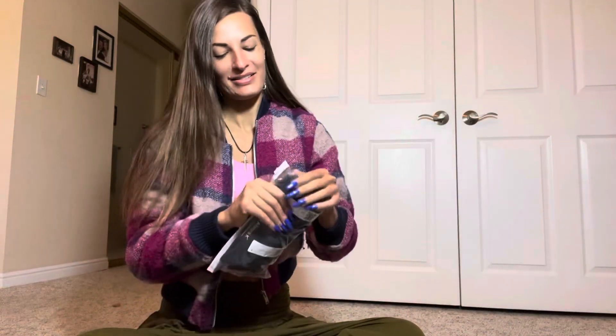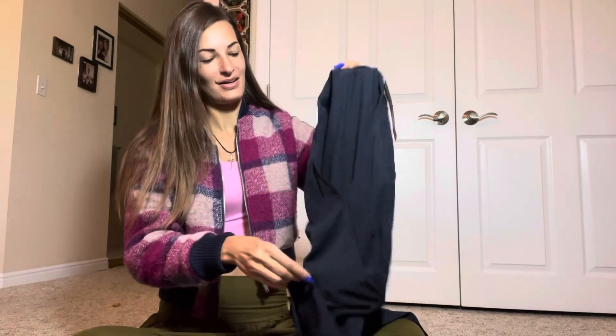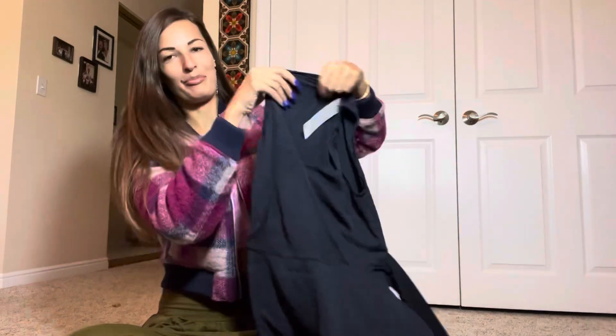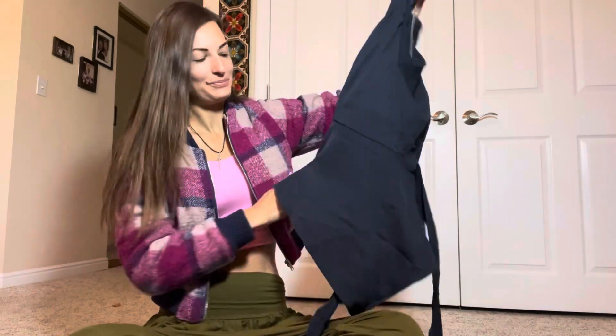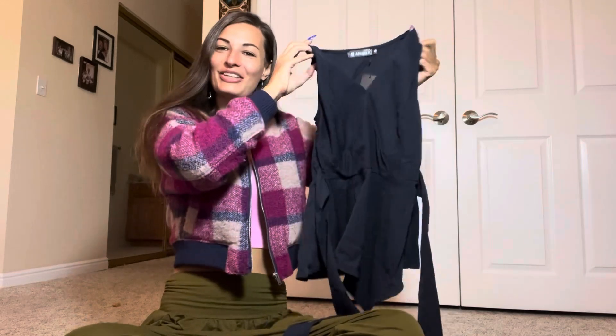And the last thing that I got here — let's take a look at what this is. Okay, this is some type of top. I forgot what I actually picked out, so I'll try it on and see what it looks like.